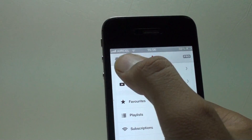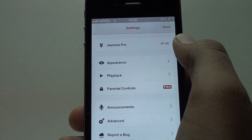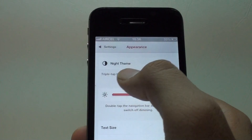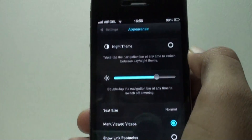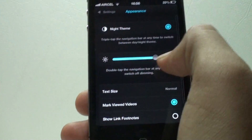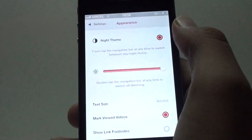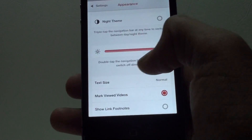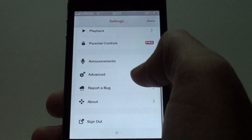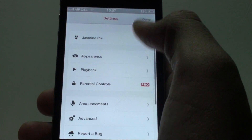There's a gear icon that takes you to the Settings. You can upgrade to Jasmine Pro from there. The Appearance section has a Night Theme option — clicking it changes the interface to a dark black theme. You can also adjust the brightness, switch back to Day mode, select font size, and even report a bug under Advanced.